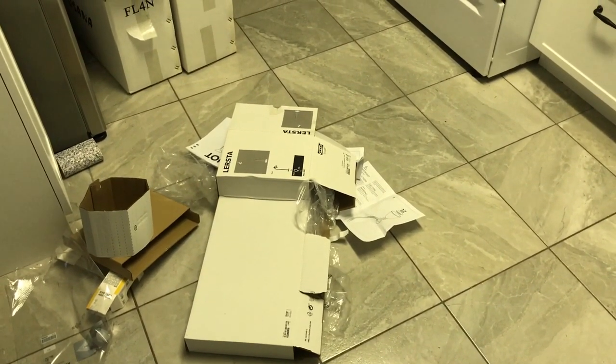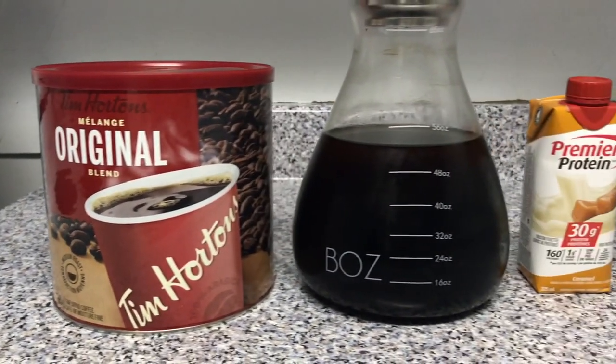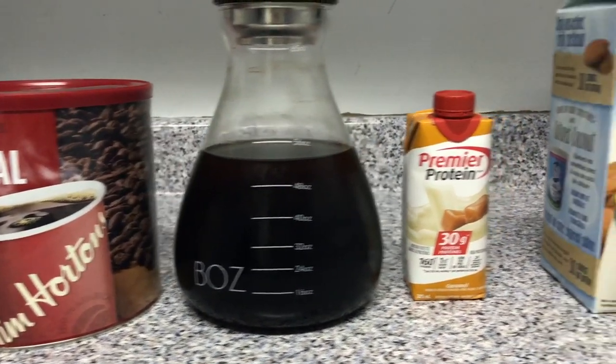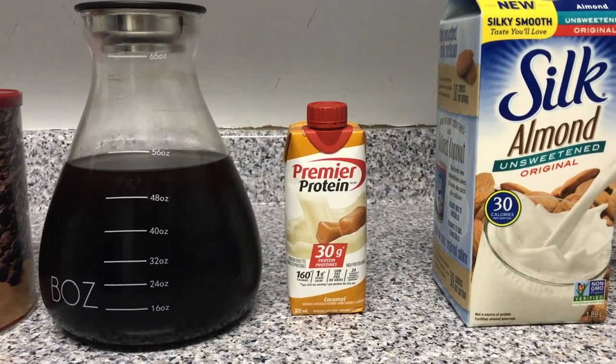I left everything there for me today, so thank you, Past Emily. Coffee time. First off, I made this overnight cold brew, and then we'll add some protein. Makeup channel is leaking.